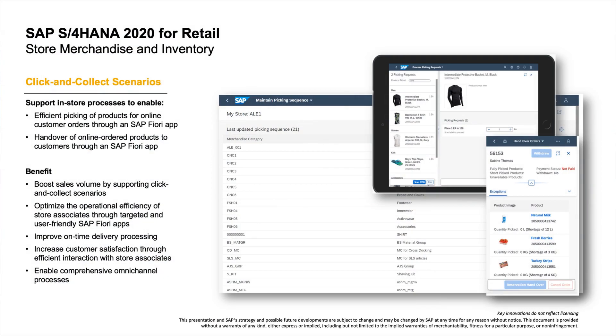Retail brands face significant challenges right now and are looking for more efficiencies. Store merchandising and inventory boost sales volume through support of click-and-collect scenarios. This app enables store associates to quickly locate products in the handover area and provide them to consumers without long waits. It also enables store managers to rearrange the existing store picking sequence, arranging articles based on article hierarchy node or merchandising category for product pickup in the click-and-collect scenario.